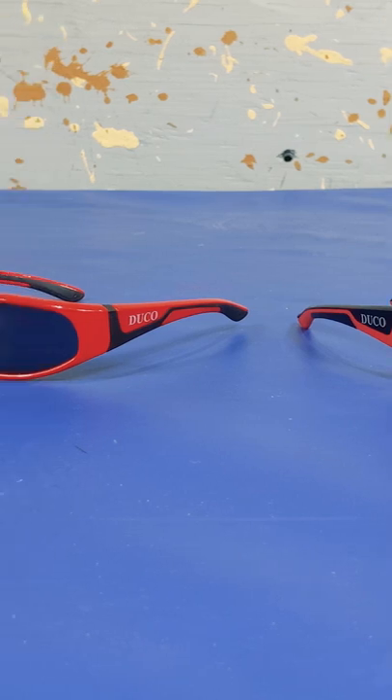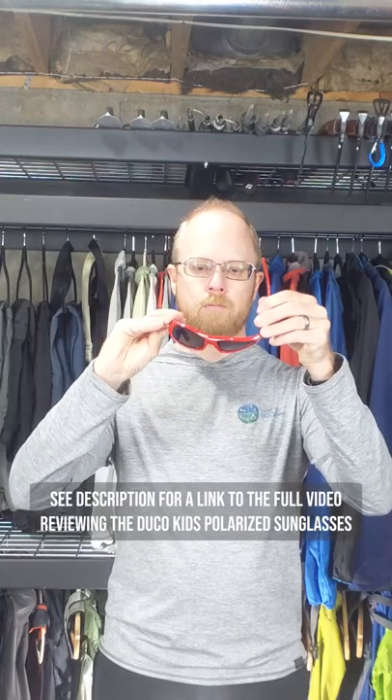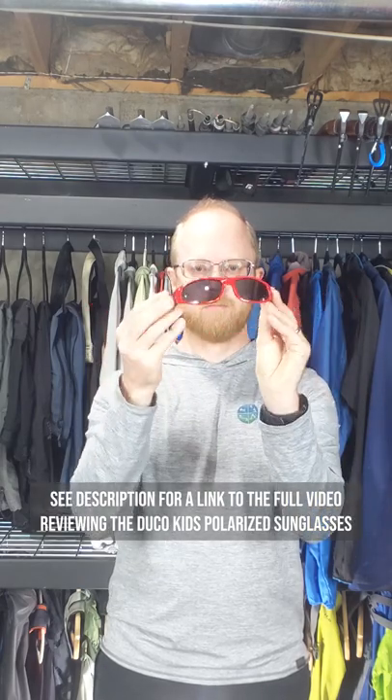Trying to thread this needle is what led us to Duco Kids Polarized Sunglasses. They have quality components and are as close to indestructible as we've found.